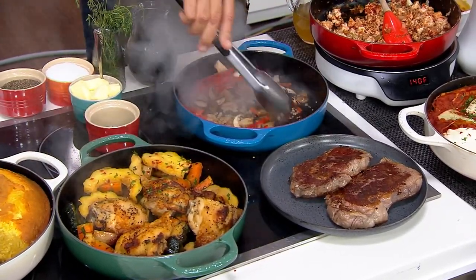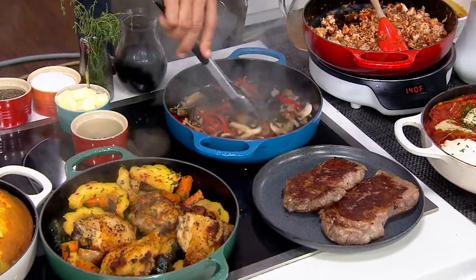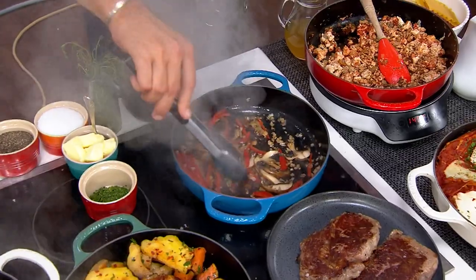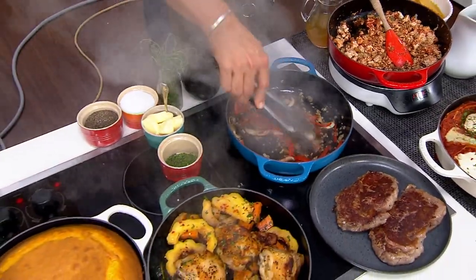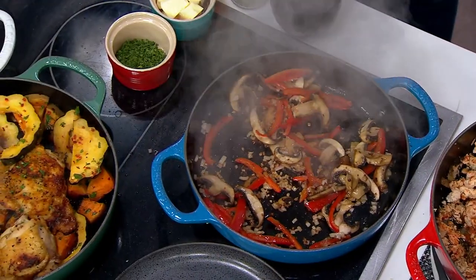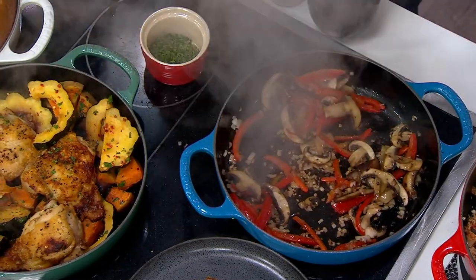I have mushrooms in the bottom of this pan. I have garlic and shallots. Now this is a black enamel coating — this is not a nonstick coating, but the more you use this, the more seasoned it becomes. We're going to add a little butter and a little red wine and make a little sauce.